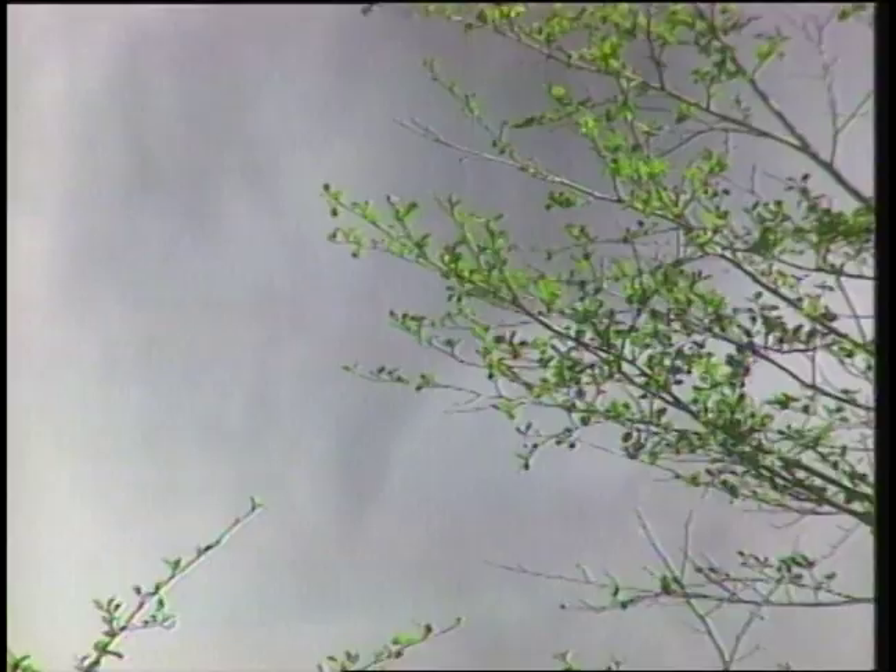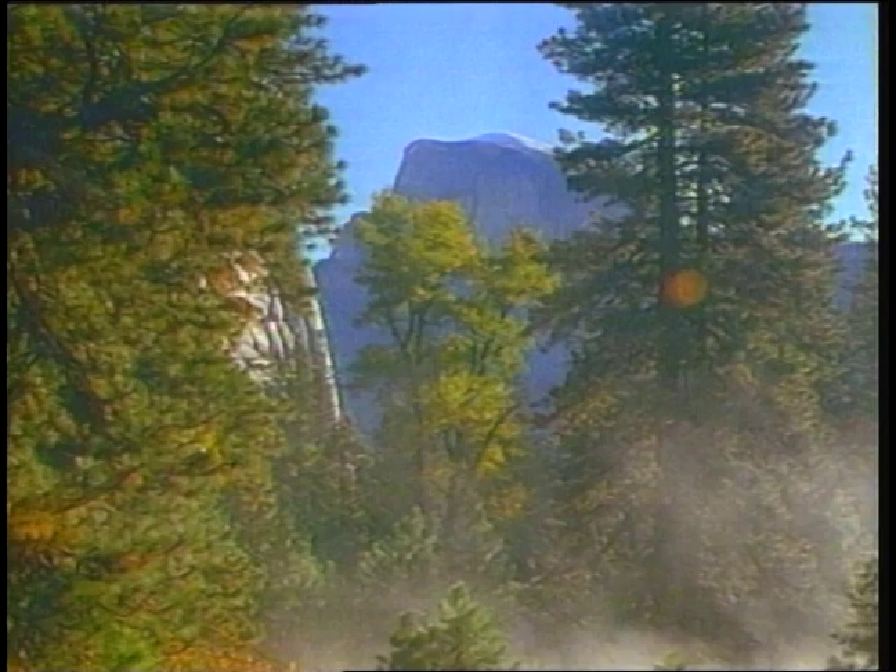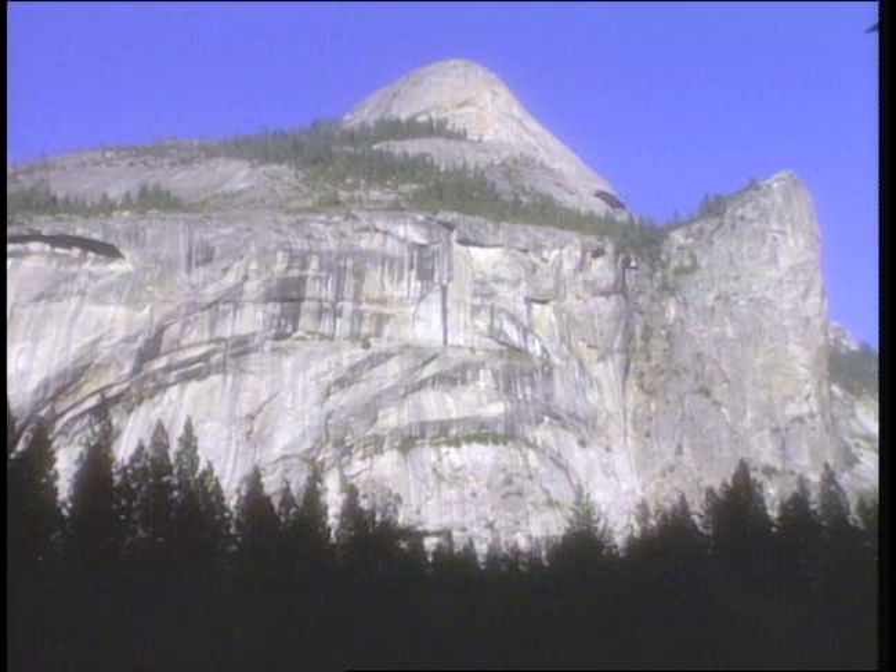One of my favorites, Bridal Veil Falls, is named because the water looks and moves like a veil. The local Native Americans recognize something else — they call it Pahono, Spirit of the Puffing Wind. This concentration of sites in the valley makes it possible to see the beauty of Yosemite in a short visit, as short as one day. But to really experience the park, I recommend that you stay much longer.